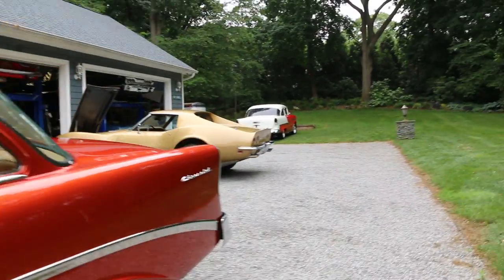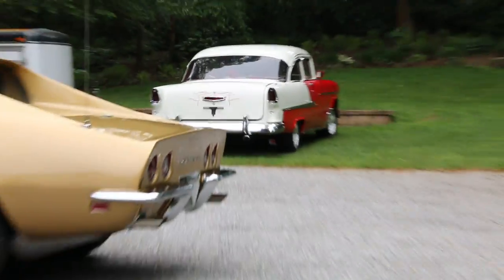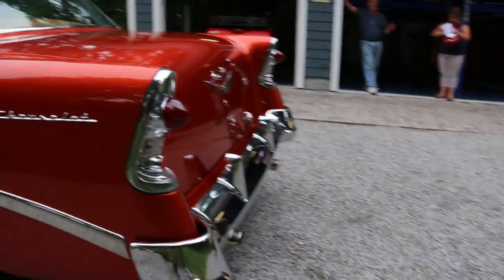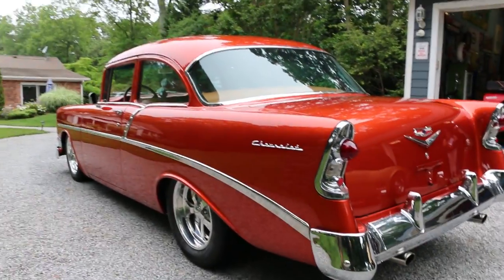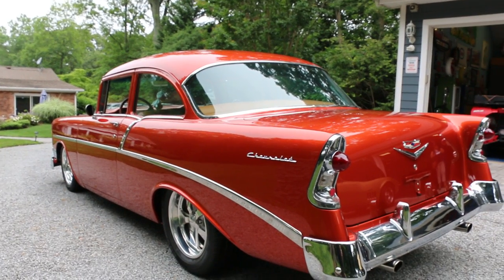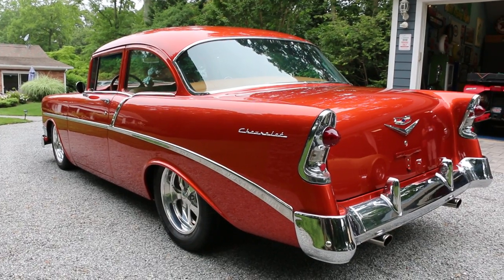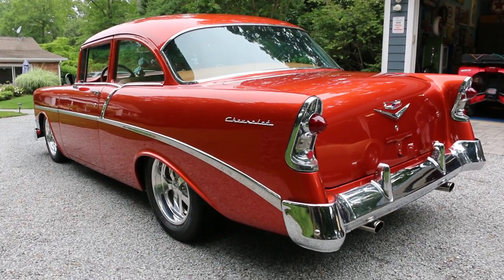We have that Warbonnet yellow Corvette and a 55 post car over there as well. I was just looking at the exhaust underneath — the underside of the car is immaculate. It's like you don't even want to run it. You guys can check out the photos of the undercarriage on the main website as well.